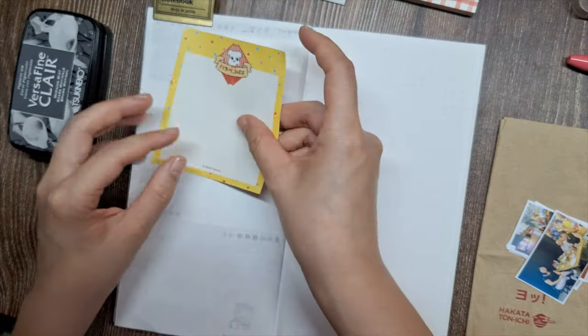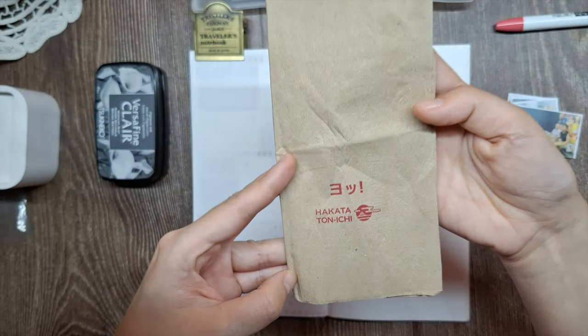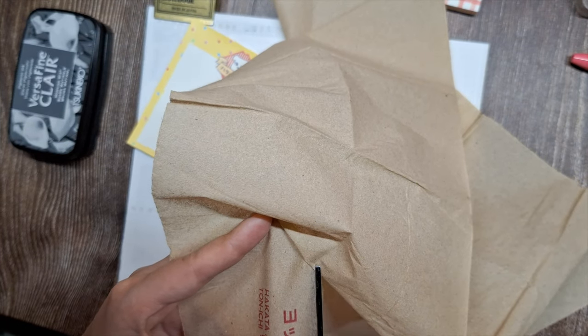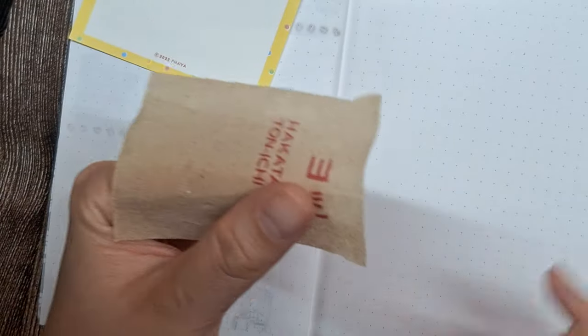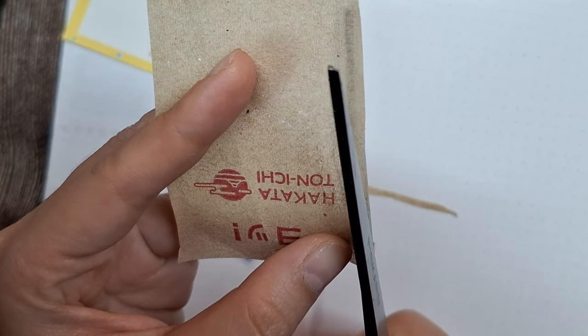Now that we've gone through the supplies, it's time to start journaling. Along with these memories, I'm including the special napkin from the Hakata Tonichi with the restaurant's logo, serving as a tangible reminder of our wonderful dining experience. Incorporating free mementos like this into my journal adds an extra layer of authenticity and personalization. Using these free mementos not only adds visual interest to my journal spread but also allows me to relive the experience each time I flip through its pages.